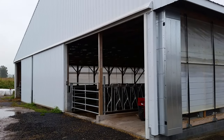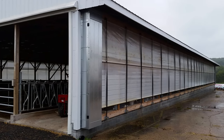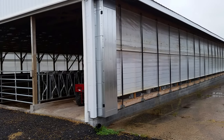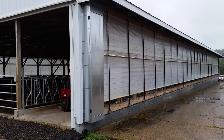Here we are out at the steer barn again. I just wanted to talk about this barn a little bit more in depth — it seems to be a pretty popular topic for people. I know some people were wondering what we like about it and what we don't like.